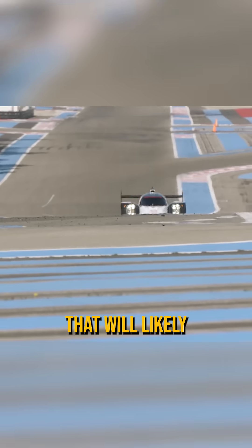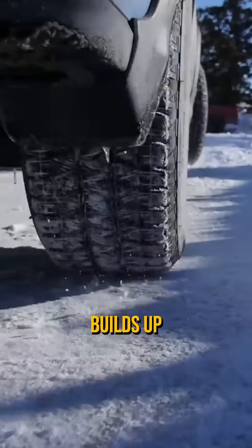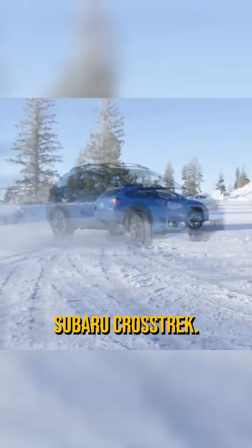It's a record that will likely never be broken, until someone finally builds up the courage to give it a go in the Subaru Crosstrek.